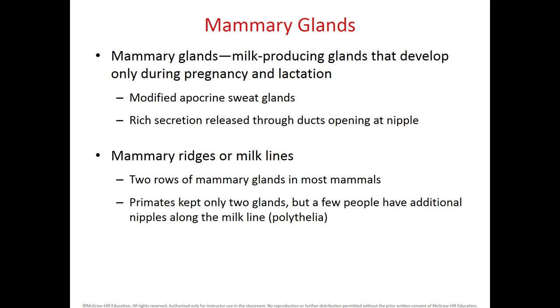The mammary glands in females help produce milk for lactation and are modified apocrine glands. When they secrete milk, it opens at the nipple duct. Within the mammary glands, we have mammary ridges or milk lines, which are two rows of mammary glands found in most mammals. As they form, only two glands are kept in humans. If someone has an additional nipple along the milk line, this will be called polythelia.